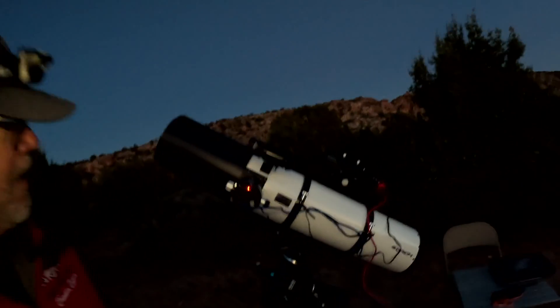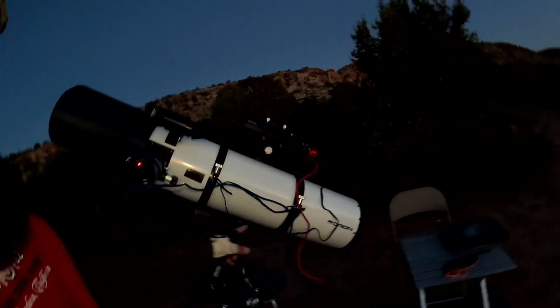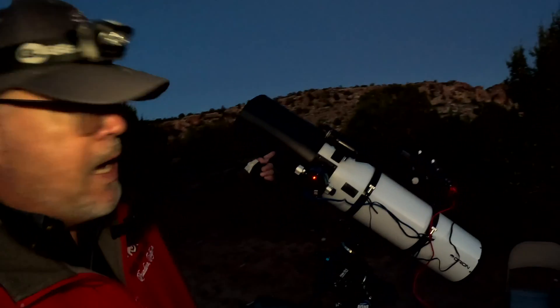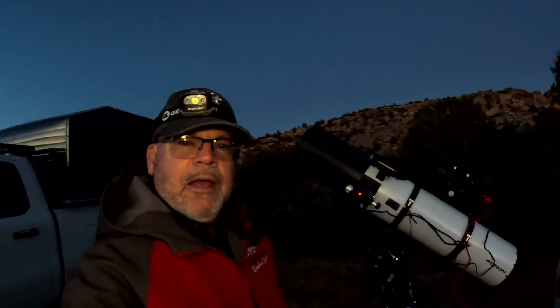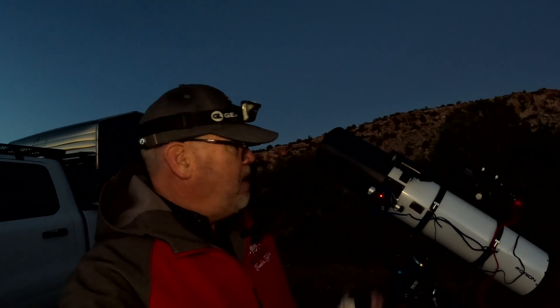We're imaging tonight with the Maxitoff Newtonian telescope. It is a 1000 millimeter focal length, 190 millimeter aperture, making it an f/5.3. It's a beautiful astrograph.